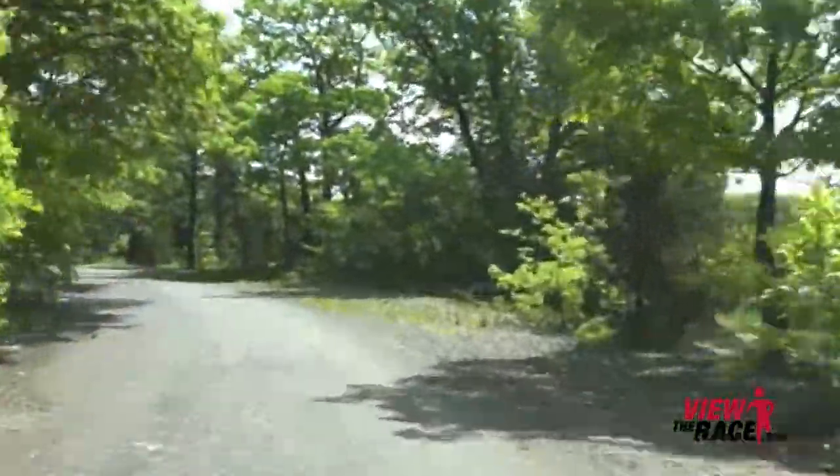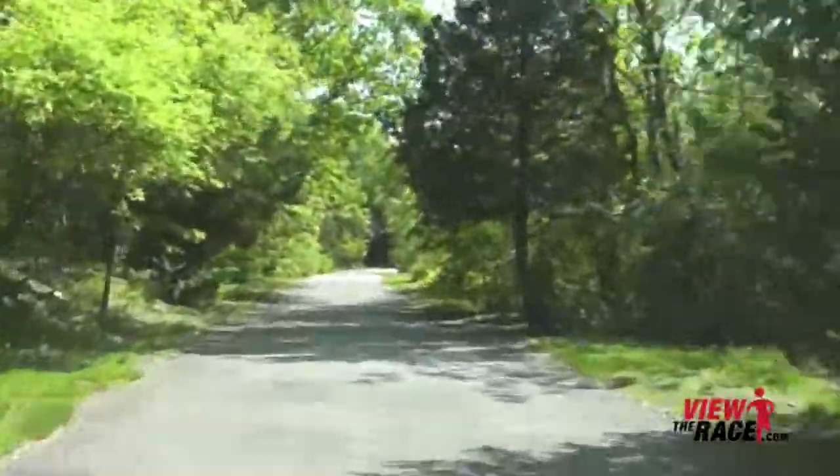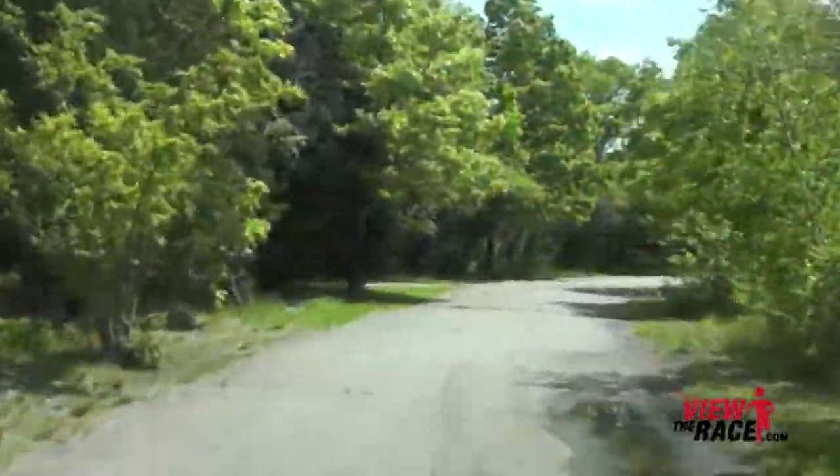Still very flat. That short downhill we went down at the beginning of the race — we're going to have to go back up before we start the second loop, but it's a gentle uphill.